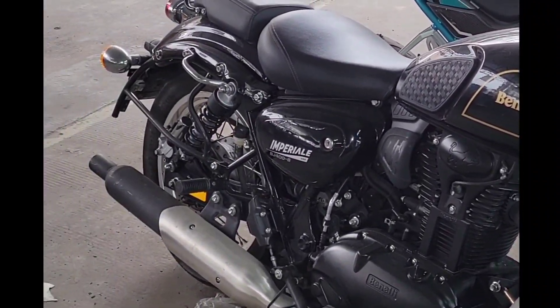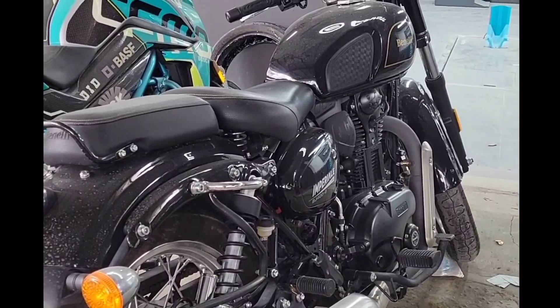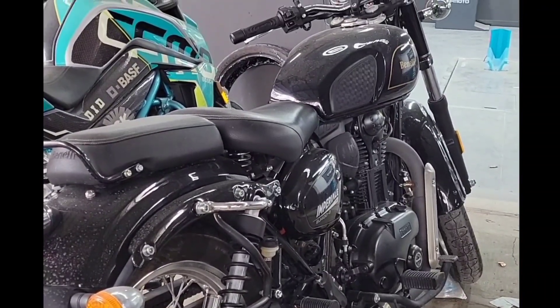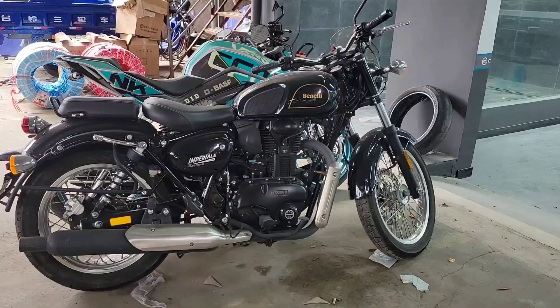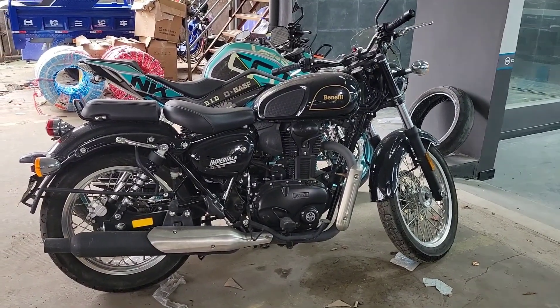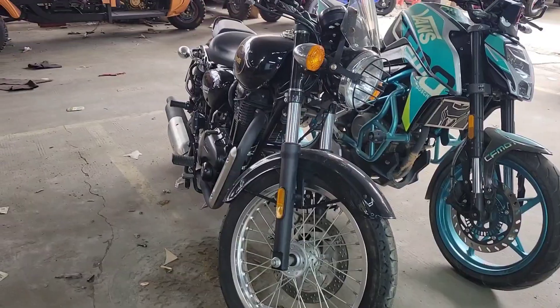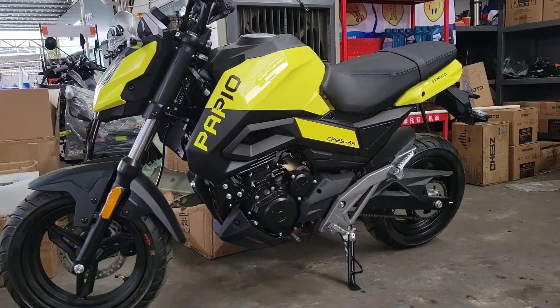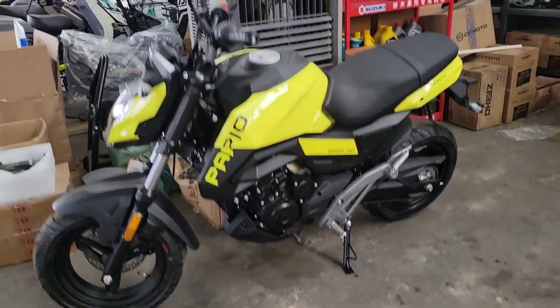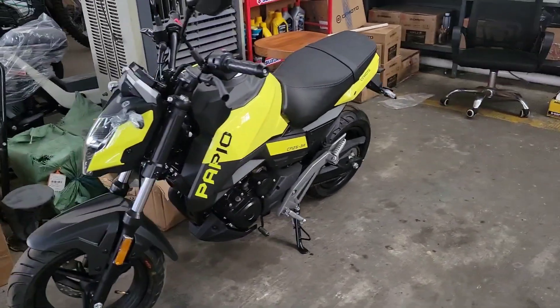Benelli is a company that's been Chinese-owned for quite some time, and they're doing a great job pumping out retro classic cruisers like this one. It's not my taste too much, but I do find it quite attractive to look at. Unlike the more modern CFMoto next to it — CFMoto, good at ripping off Hondas.